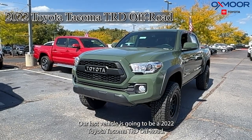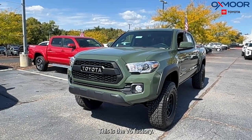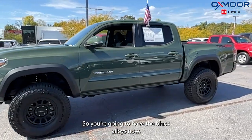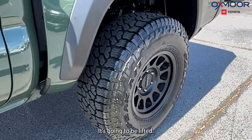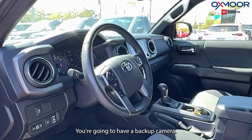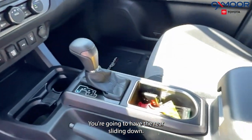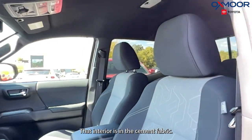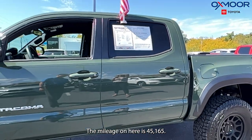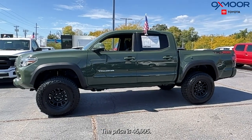Our last vehicle is going to be a 2022 Toyota Tacoma TRD Off-Road. This is the V6. The exterior color is army green with black alloys, and this is going to be lifted. You're going to have a backup camera, wireless charging, and a rear sliding window. The interior is in cement fabric. The mileage is 45,165. The price is $46,995.